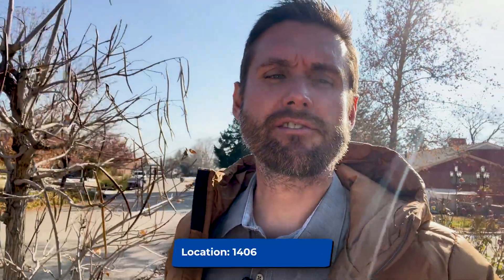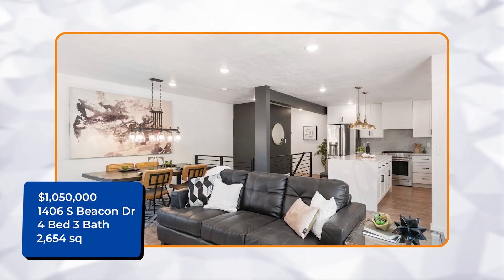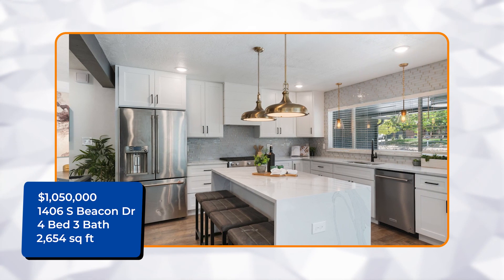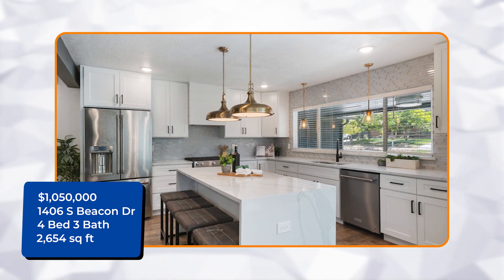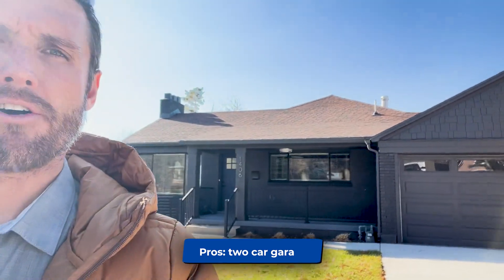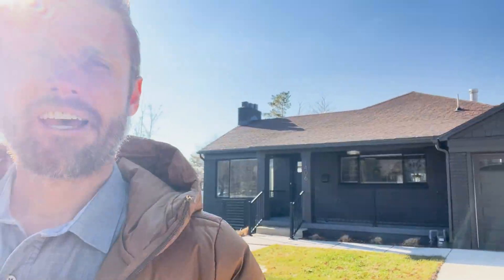We're at the second home now. This house is just above Foothill, between Foothill and Wasatch, at 1407 South Beacon Drive. This house is a similar size — 2,654 square feet, four bedrooms and three baths, so they added another bedroom. And this is a brand new remodel. You can see it right there behind me. They painted the exterior black, two-car garage, great driveway — beautiful home.